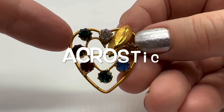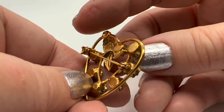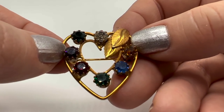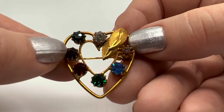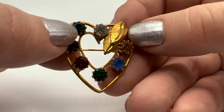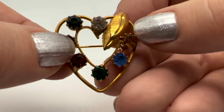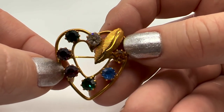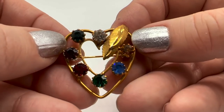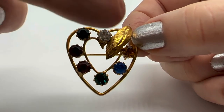One thing I don't have in my collection is any antique acrostic jewelry. I did find one more solja but it's not an old one — probably from the 60s or 70s. This one is acrostic — it spells out a word if we take the first letter of each stone: diamond, emerald, amethyst, ruby, emerald, sapphire, topaz — DEAREST. So it's just a little secret. If you don't know, you don't know. I really need to buy at least one piece of antique acrostic.